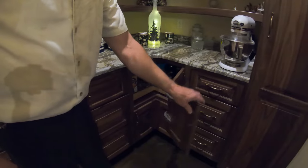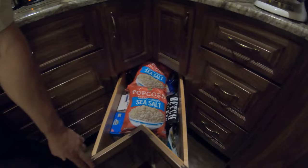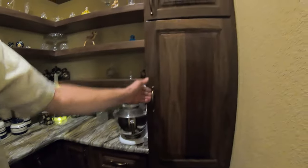The floating shelves go all the way up around here. There's a lazy susan in the corner, and then we've got a corner drawer underneath with a broom closet built in here.